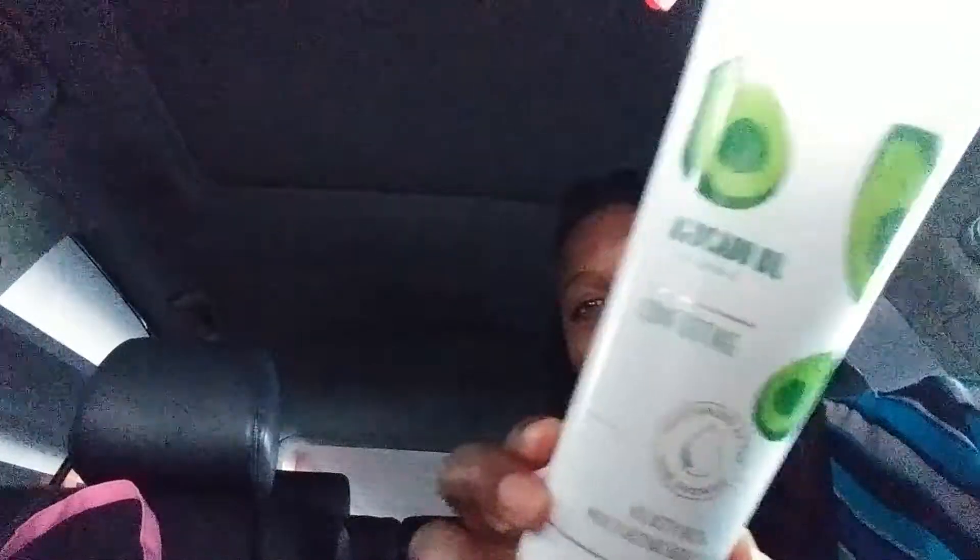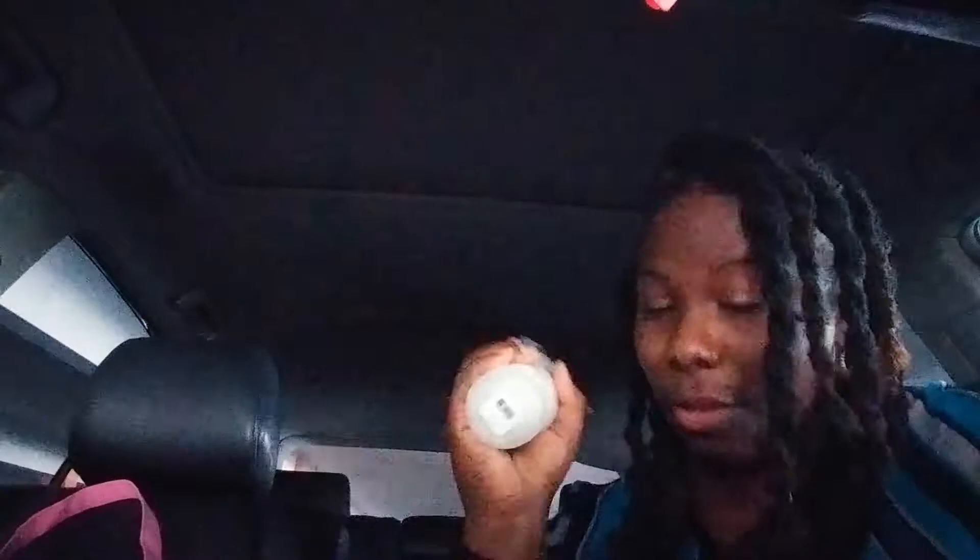I also cashed in a reward and I got this Velvety Rich Moisturizing Body Wash in the Avocado scent, because I knew I wanted to get that. So before it cleared the shelves, I had to pick that up. There was only one left in the store.